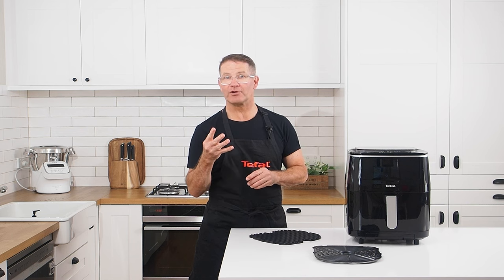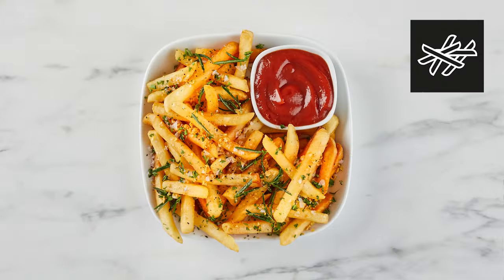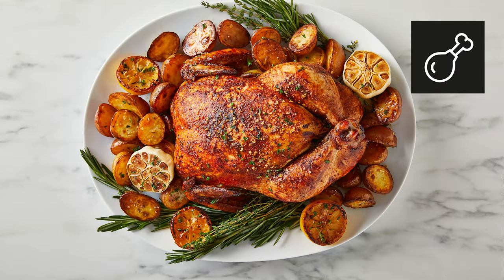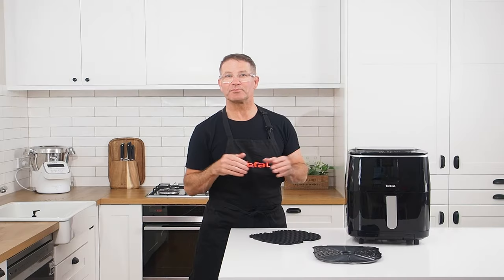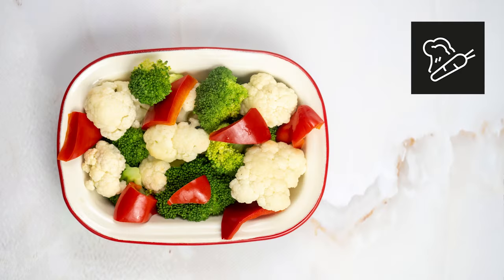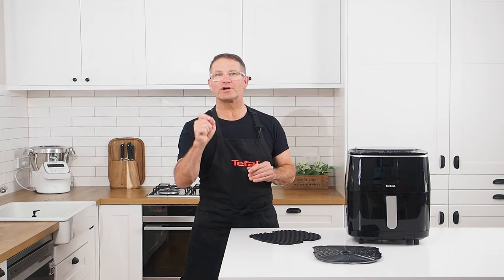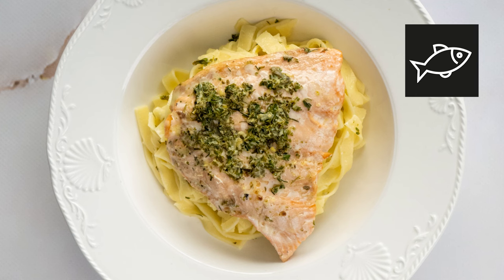The 7 programs include 4 classic programs — fries, nuggets, chicken, and cakes — a steaming preset for vegetables, and 2 smart programs that combine the air fryer's functions to perfectly cook and steam fish and roast meat.